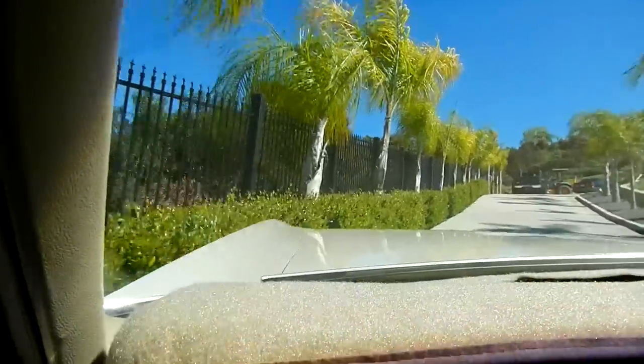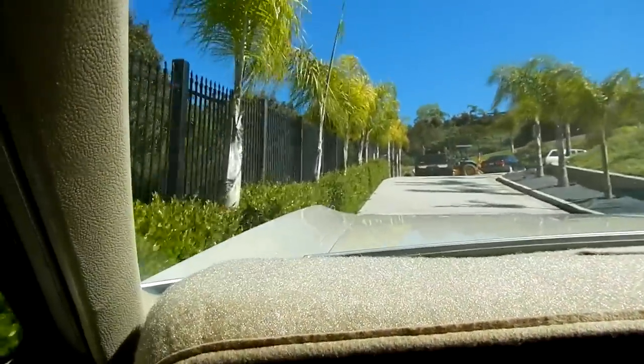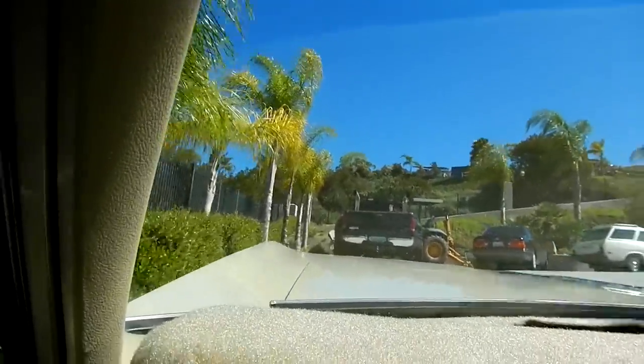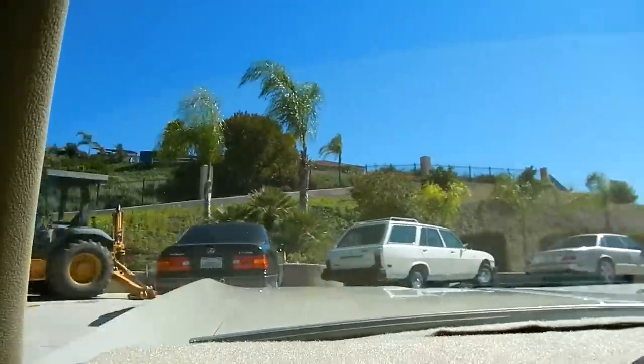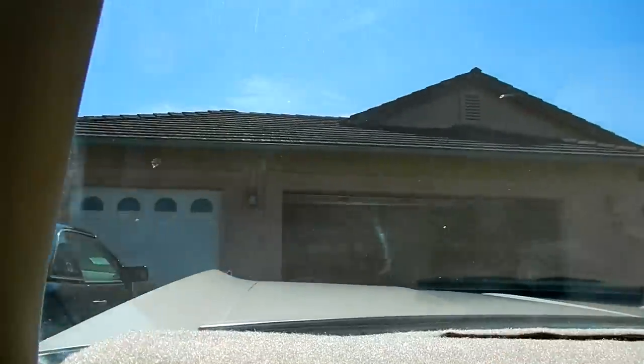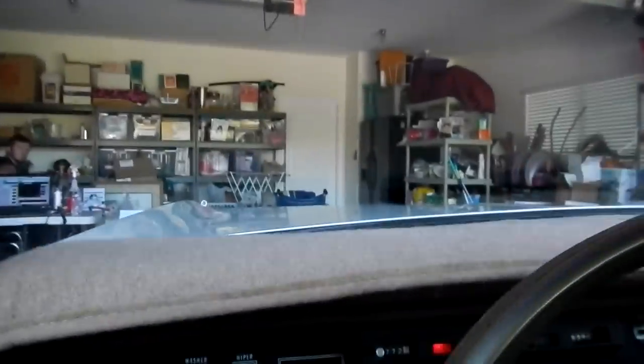This is back before they started saying 'that's all too much gas, you guys can't use that.' So you actually got some cars with some real power and this one is a powerful car. I love a car like this — it's only going to go up in value.